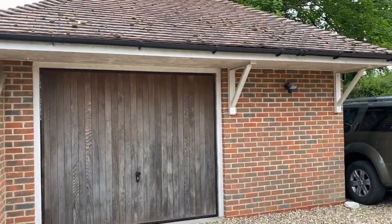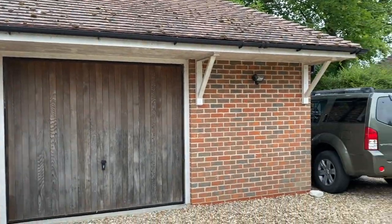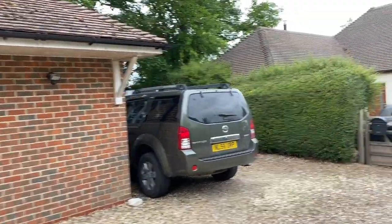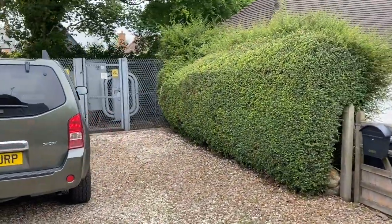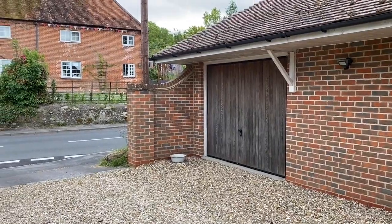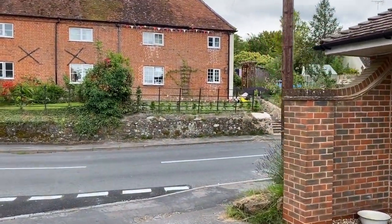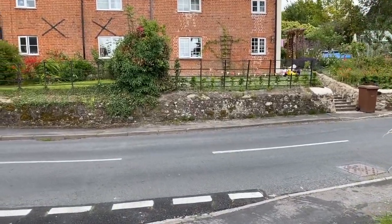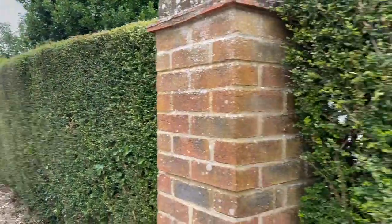Here we are with a detached garage — I'd call it a one and a half, a single and a half. We have at least two off-road parking spaces to the side and immediately to the front of the doors. The neighbour behind has a right of access, so we need to keep that clear for them — you can see their gate there.